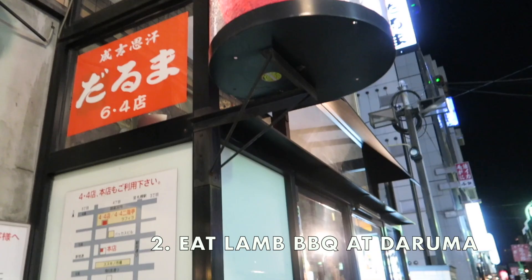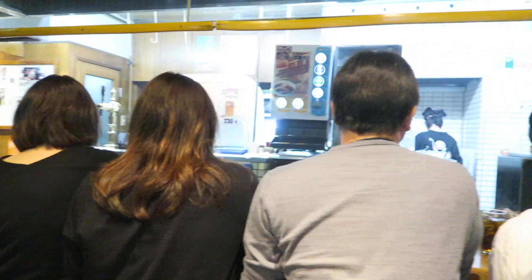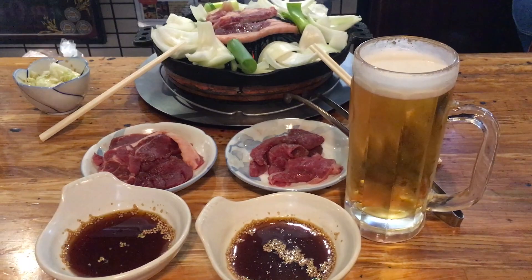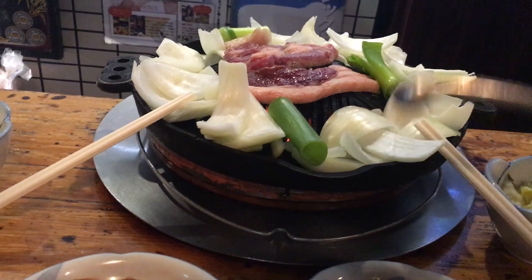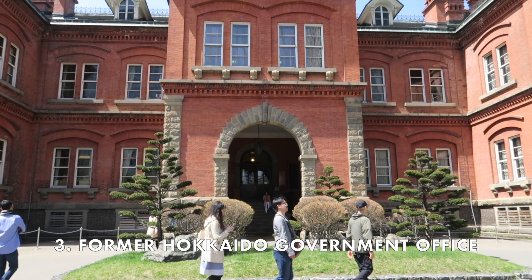We arrived around dinner time so we wanted to try lamb barbecue, also known as jingisukan, which is a specialty of Hokkaido. Daruma is the most famous one and they have three locations around the same area because there are just way too many people. I heard Daruma 6.4 has the shortest wait, so that's where we went.